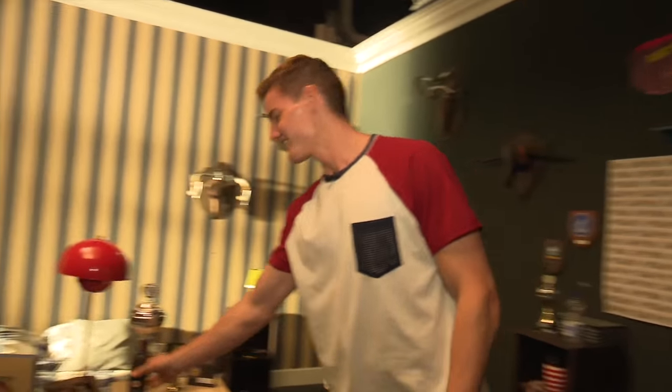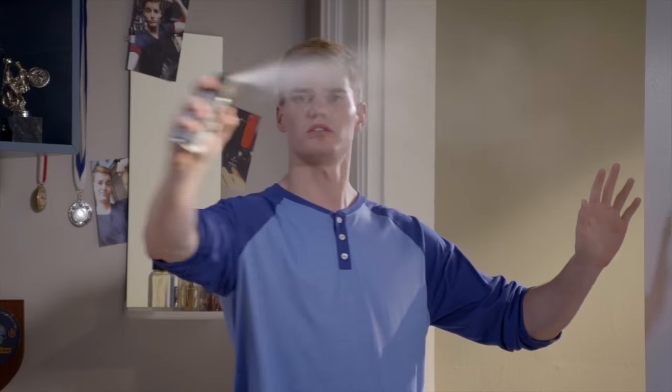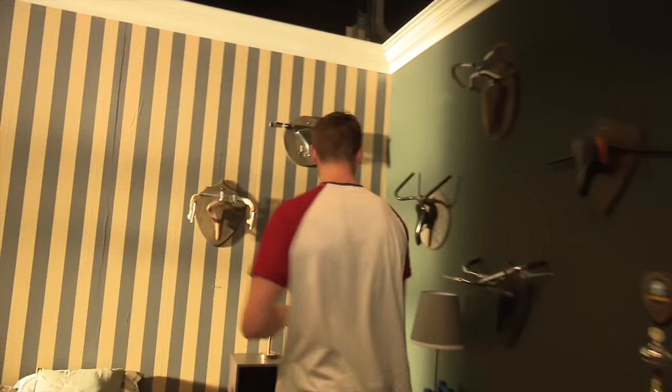How would you like to see Daniel's room? Welcome to Daniel's room. This is the famous body spray that I used to get ready for a date. It doesn't smell so good.